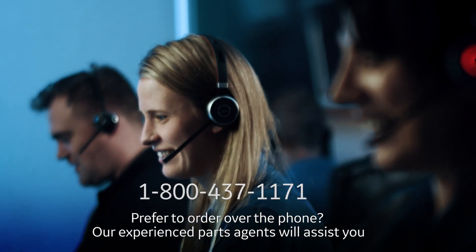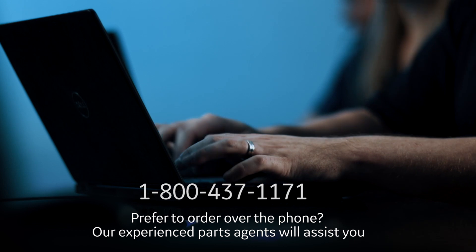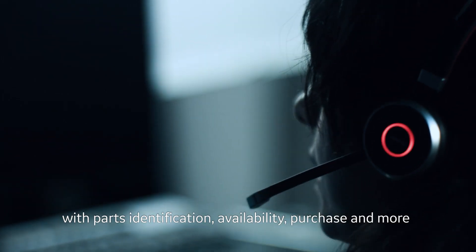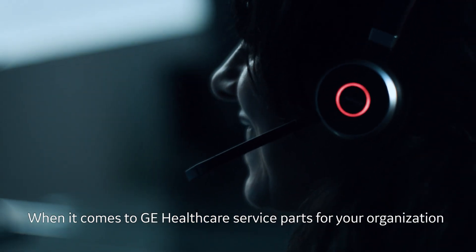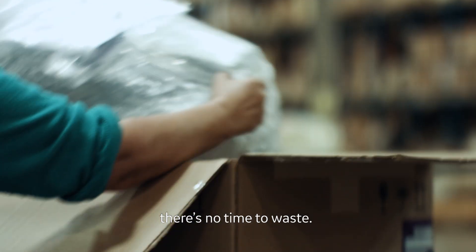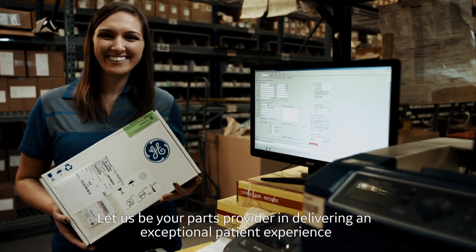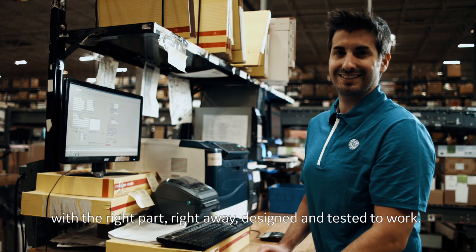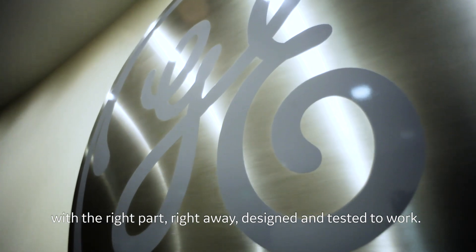Prefer to order over the phone? Our experienced parts agents will assist you with parts identification, availability, purchase, and more. When it comes to GE Healthcare service parts for your organization, there's no time to waste. Let us be your parts provider in delivering an exceptional patient experience with the right part, right away, designed and tested to work.